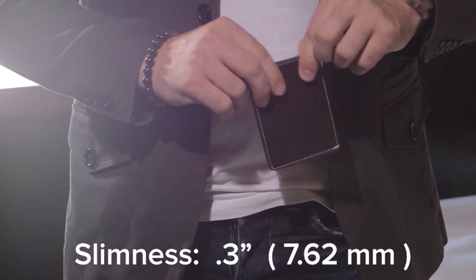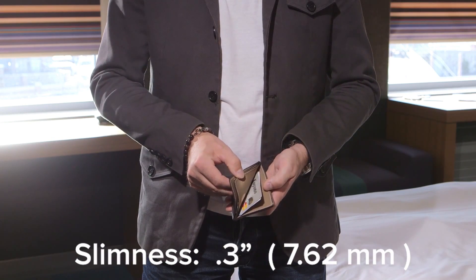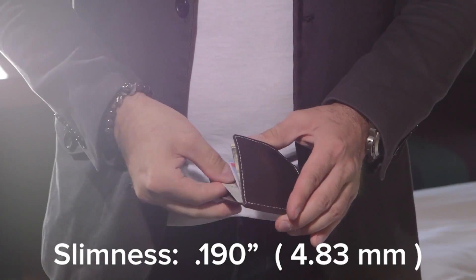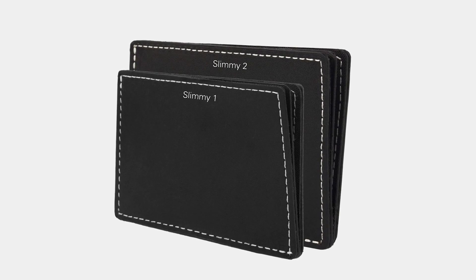Slim wallets are supposed to be simple in form and function, and we only make one kind of wallet — slim. The Slimmy is available in two different carry options: the first is the original Slimmy design, which has three pockets; the second is the X-Slimmy, which has one pocket and two slots.